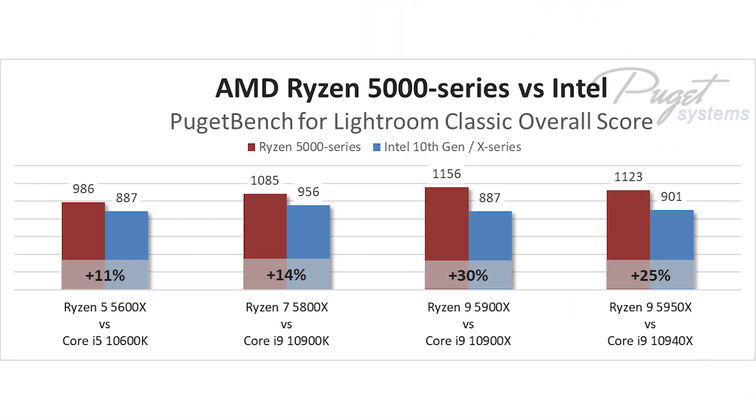If you are on a bit of a budget, the Ryzen 5 5600X outperforms a similarly priced Intel Core i5-10600K by a decent 11% overall in Lightroom Classic.